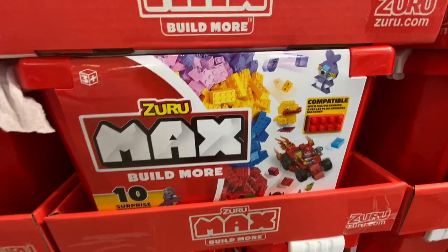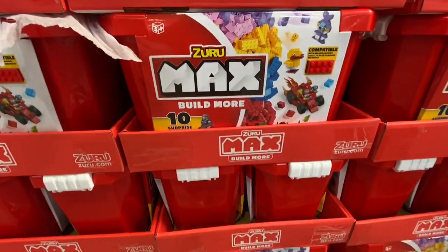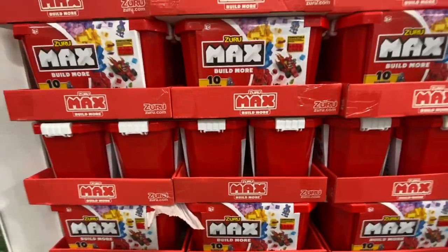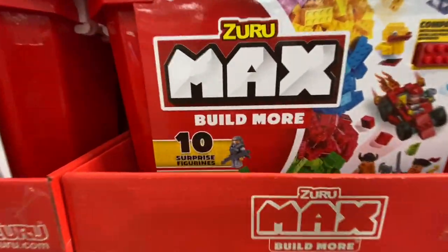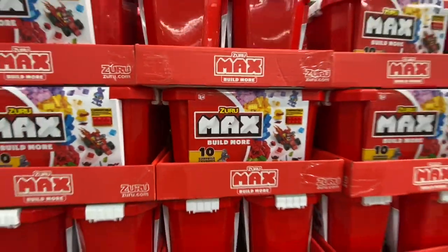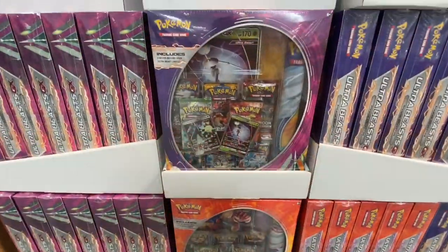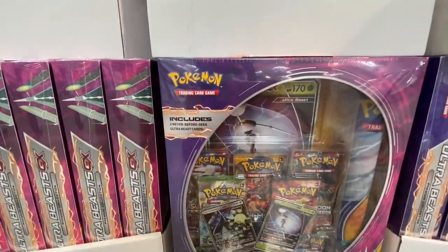This one is by Zuru — it's Max Build More, like Lego-compatible pieces. It says compatible with major brands. You get 10 surprise figurines and 759 pieces. It's great as a gift, even a Christmas gift, and that one was 24.99.